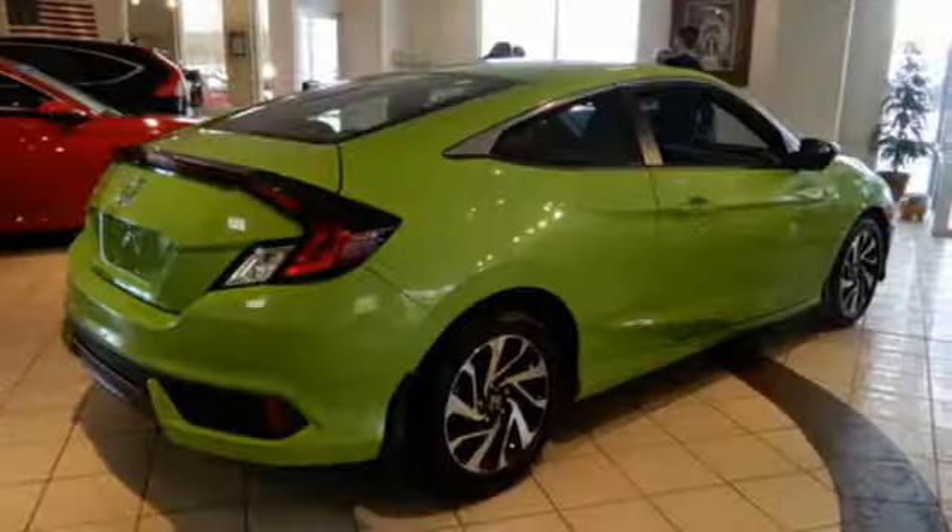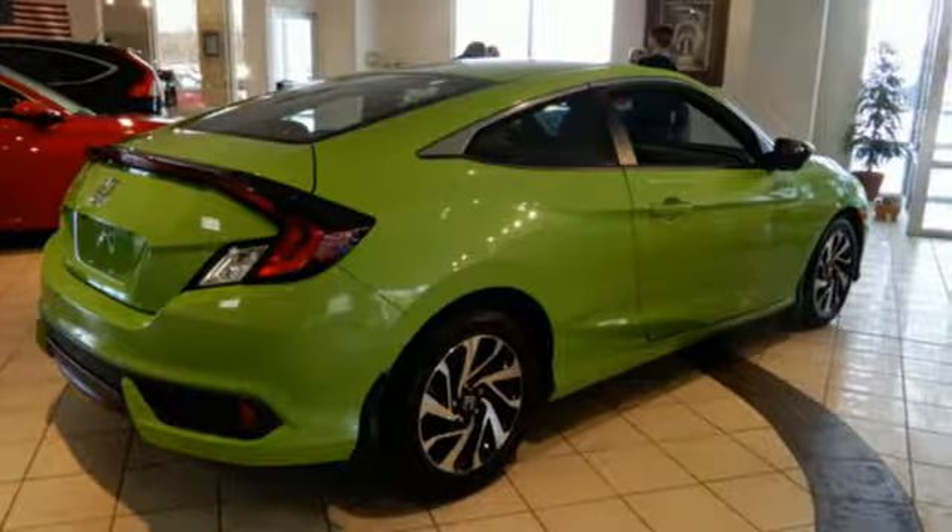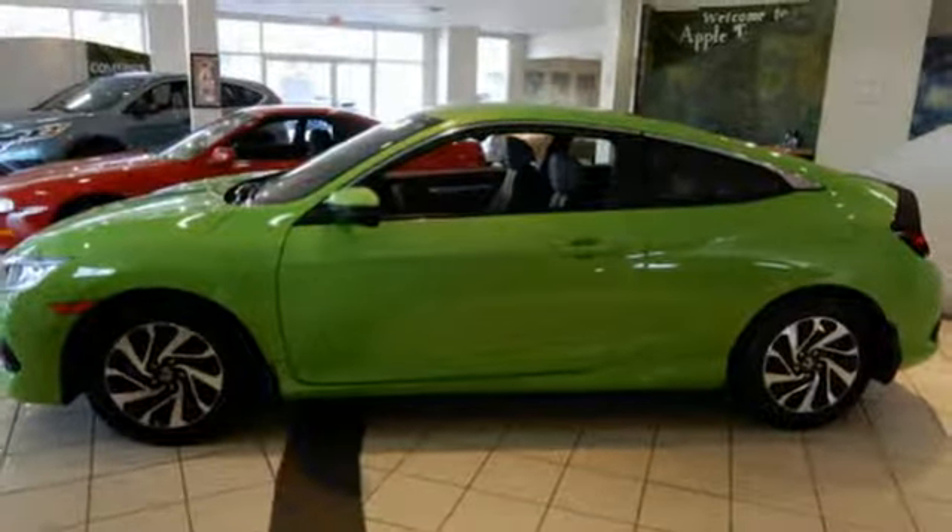Motor Trend adds the hard plastic and cheap looking rice paper dashboard is gone in favor of a deeper grain material that resembles leather.